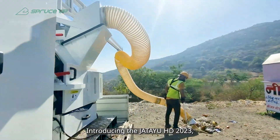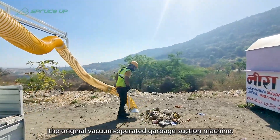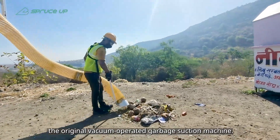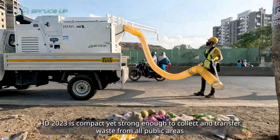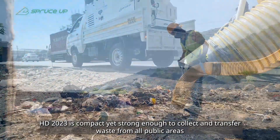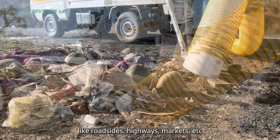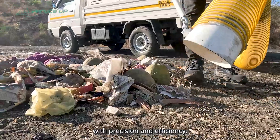Introducing the Jatayu HD 2023, the improved version of Jatayu HD, the original vacuum-operated garbage suction machine. The HD 2023 is compact yet strong enough to collect and transfer waste from all public areas like roadsides, highways, markets, etc., with precision and efficiency.